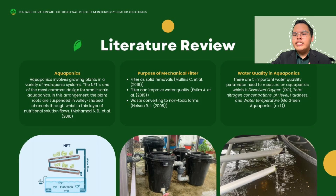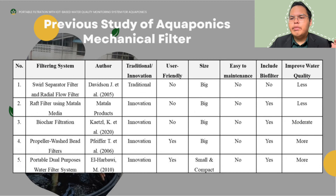For the literature review, I will cover three parts. The first is aquaponics: aquaponics involves growing plants in a variety of hydroponic systems. The NFT is one of the most common designs for small-scale aquaponics, where plant roots are suspended in a shaped channel through which a thin layer of nutritional solution flows. For the mechanical filter, it serves as solid removal per Moulin-Nissius et al., can improve water quality per Esteem A et al., and converts waste to non-toxic form per Nelson RRL. For water quality in aquaponics, five important parameters need to be measured: dissolved oxygen, total nitrogen concentration, pH level, hardness, and water temperature.